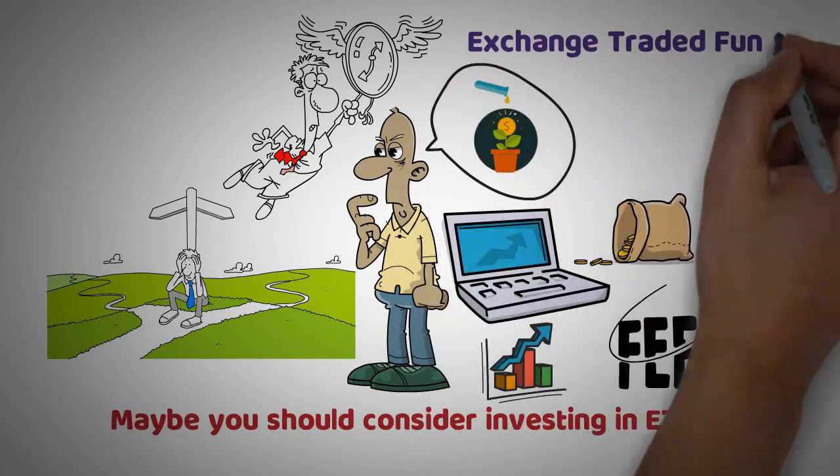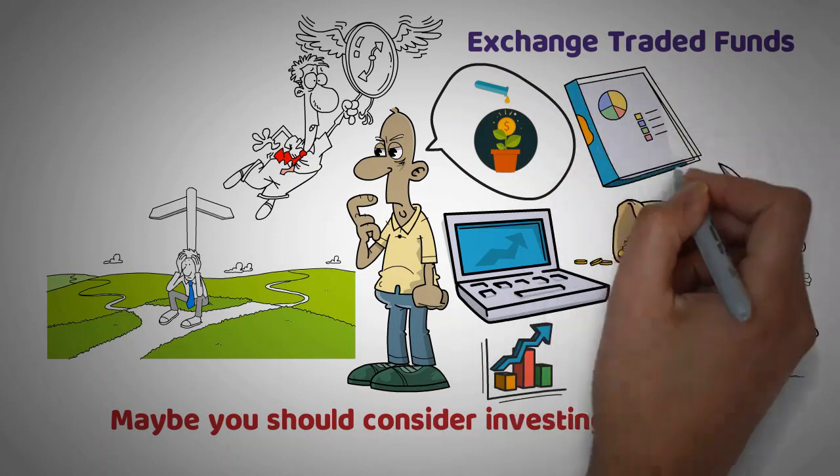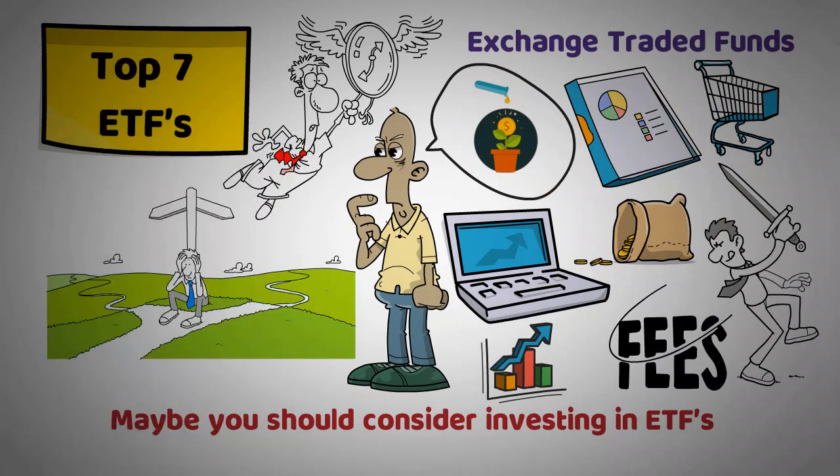ETFs, also known as exchange-traded funds, offer investors the opportunity to purchase a diverse portfolio of investments in just one purchase. In this video, we'll be going over the top 7 ETFs that you can buy today and literally hold for life.